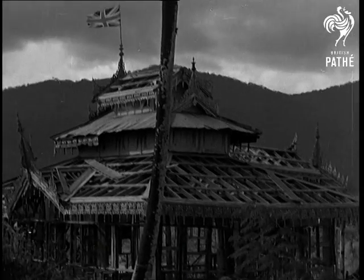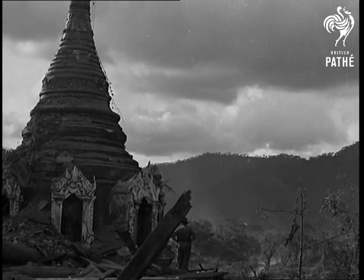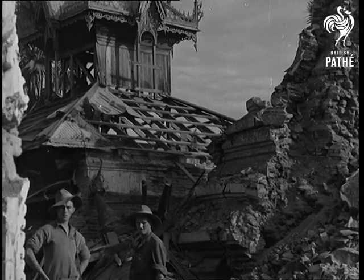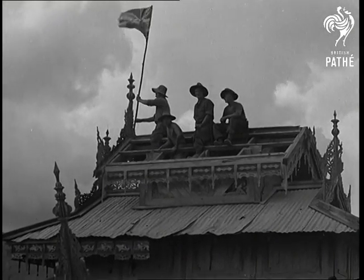The flag of the 5th Indian Division flies over Kaliwa. They carried it through Abyssinia and planted it on the great Italian fortress at Keren. When they hoisted it on a Burmese pagoda, the Japanese gunners shot it down. Our men stuck it up again, and this time it stayed up.